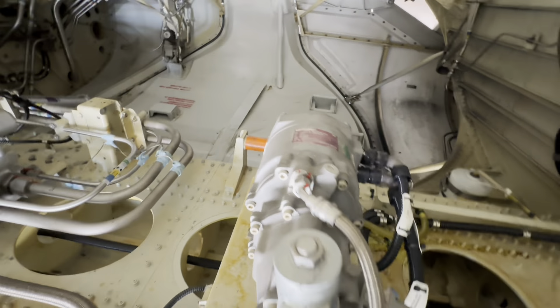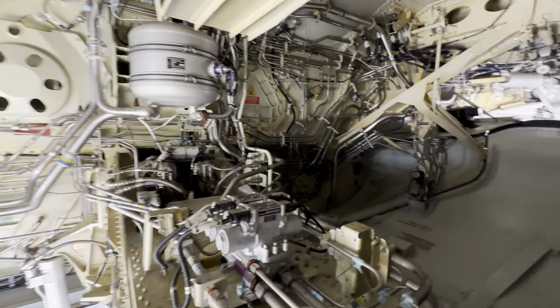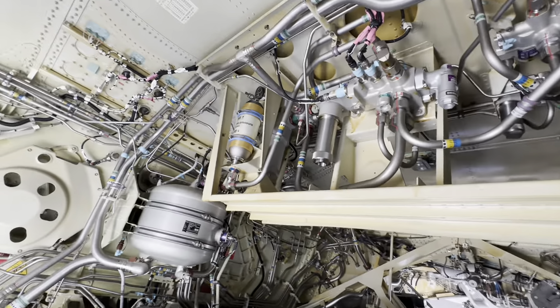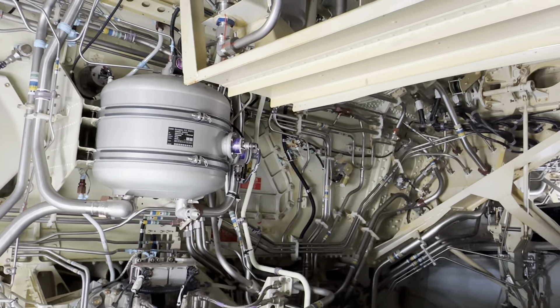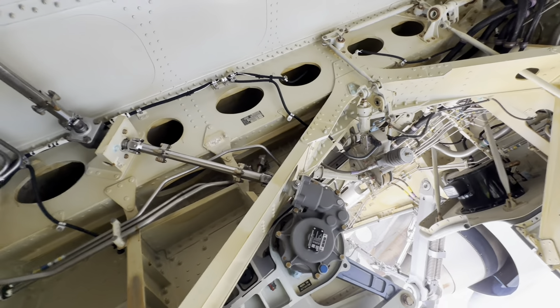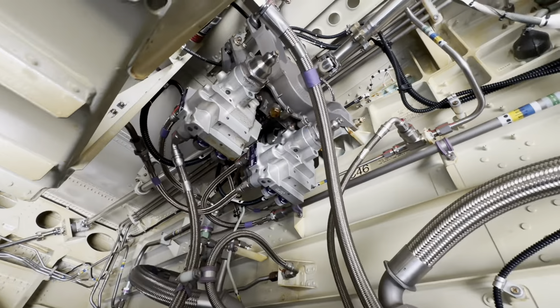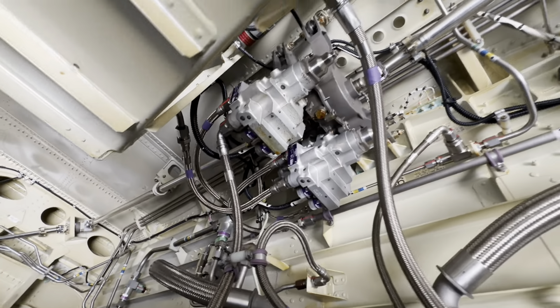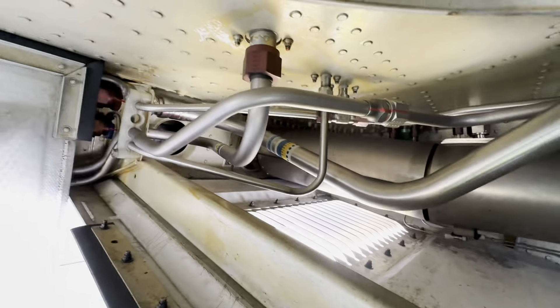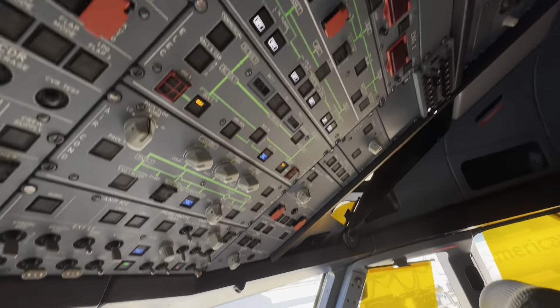This is actually one of our brand new A321 Neos — brand spanking clean, look at that, not a speck of dirt. That is gorgeous. Got some accumulators up there — that's a reservoir for hydraulics. There's a flap track right there, and what acts like a torque tube for the flap PCU, the flap power control unit. Almost like the 737 I showed earlier — the PCU operates a mechanical transmission system that moves the flaps together. It's a hydromechanical unit that powers the transmission system.